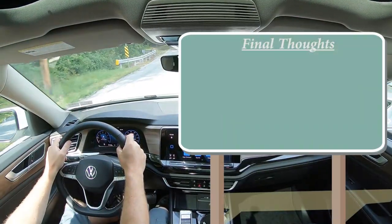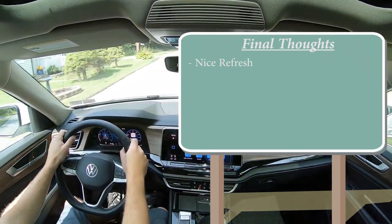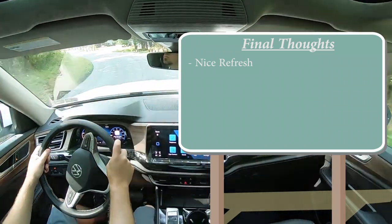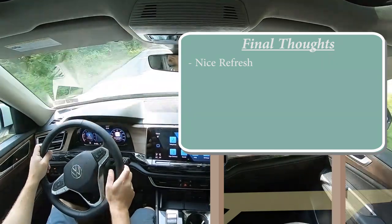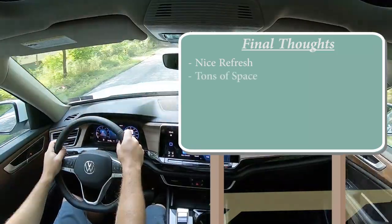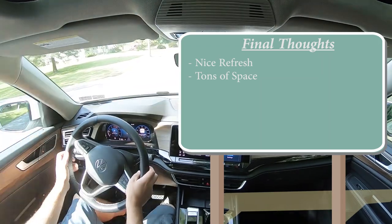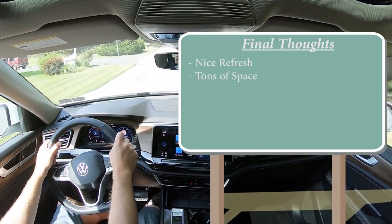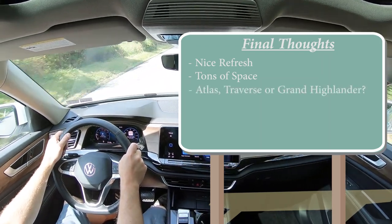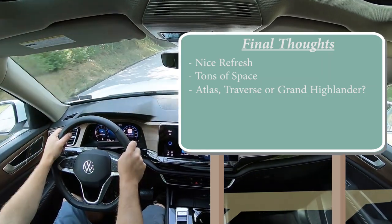For my final thoughts: the 2024 Atlas is a very nice refresh inside and out. The exterior has been slightly refreshed, but the interior is massively refreshed and I love it — especially the wood trim surrounding the gauges, the gesture-controlled moonroof, and the touch-activated interior lighting. There is a ton of space: 96 cubic feet in a three-row SUV, beating the Telluride, Palisade, Pilot, and Highlander. Its real competitors are the Chevy Traverse and the new Toyota Grand Highlander. Let me know which one you'd pick in the comments below.